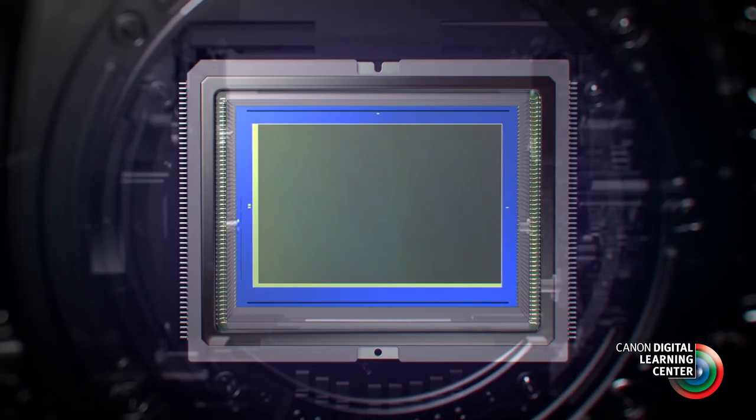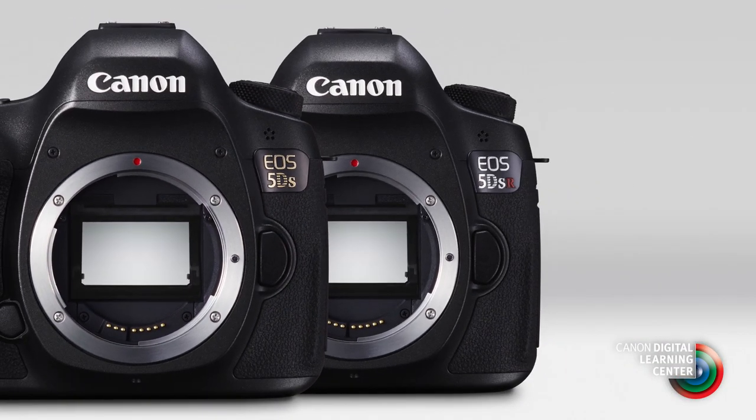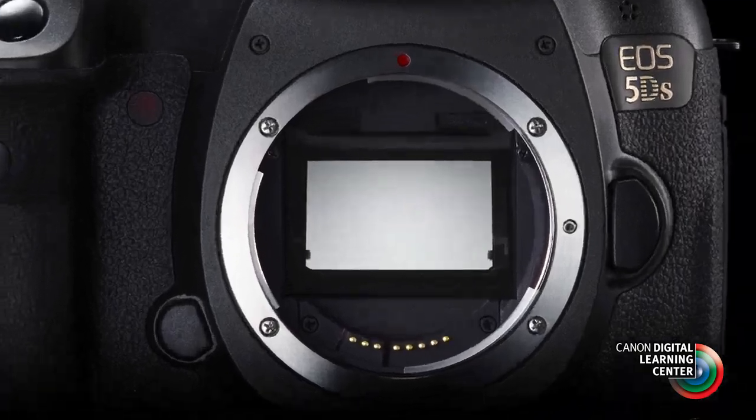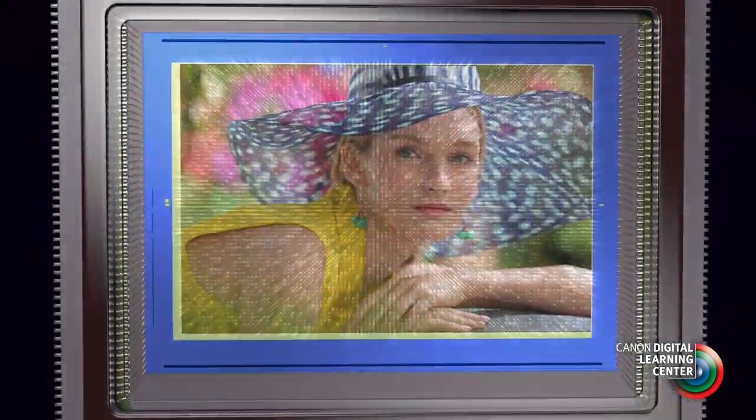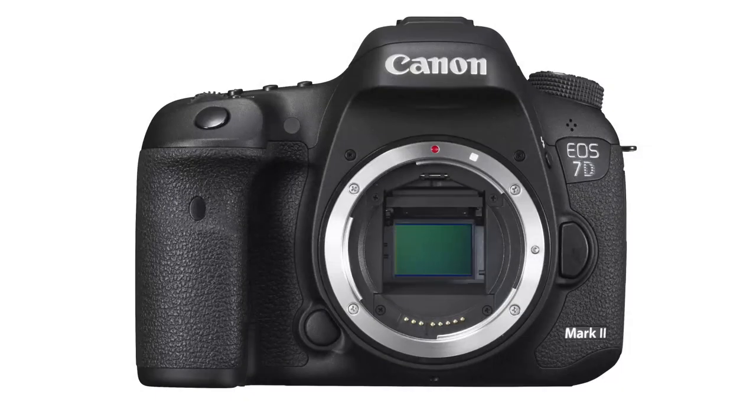A couple of points about the 50.6 million pixel CMOS sensor on these cameras: it's identical on both the S and SR models. As a point of comparison, the size of each individual pixel on this sensor is about the same size as those on the sensor of an EOS 7D Mark II.